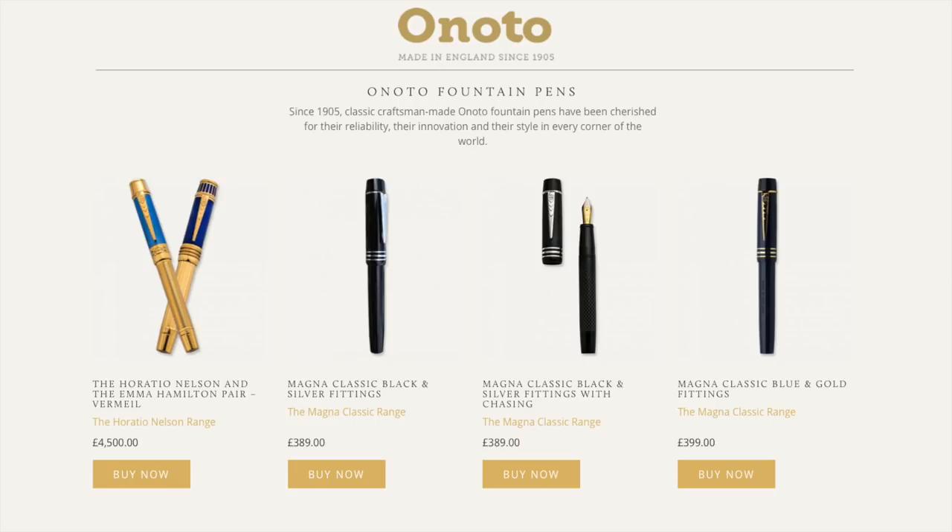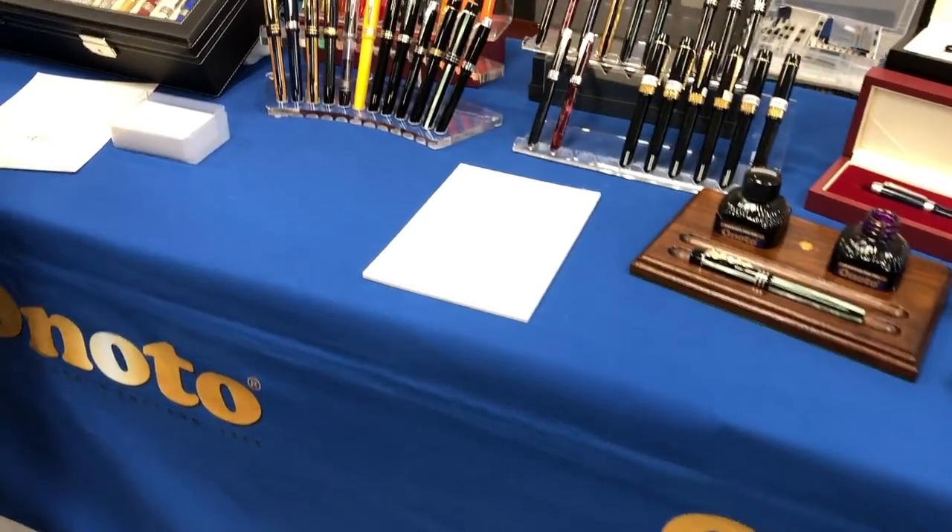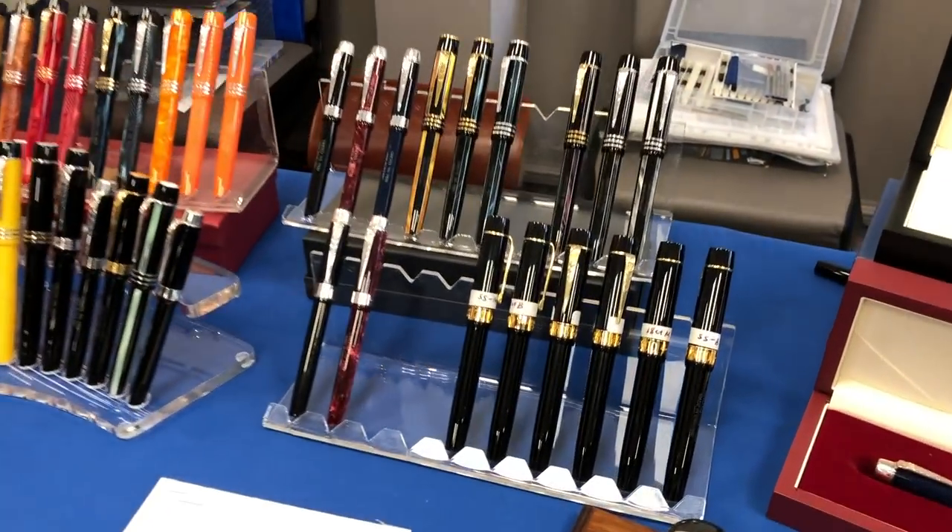Here you can see the Magna Classic with black and silver fittings, the chased material, and the blue and gold fittings. Here you can also see the Magna Classic in tortoiseshell, the green pearl, and the gold pearl. I thought I would also show some of the video footage that I've taken at some of the more recent UK pen shows in 2018 and 2019 at the Onoto exhibition tables.